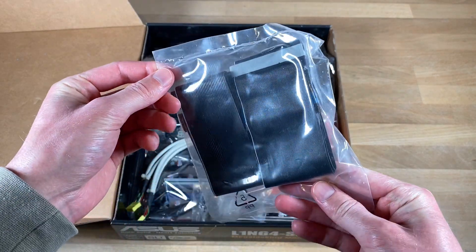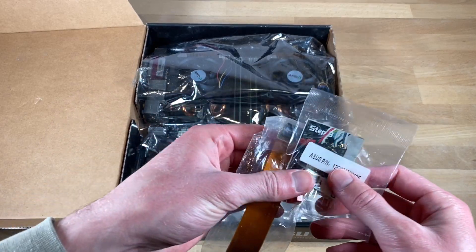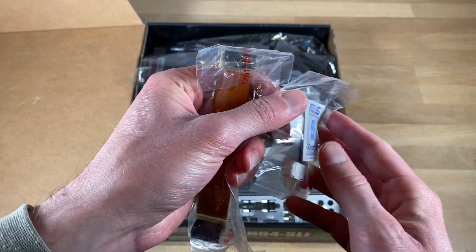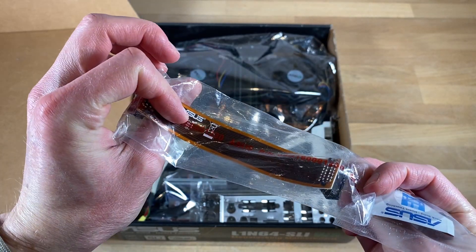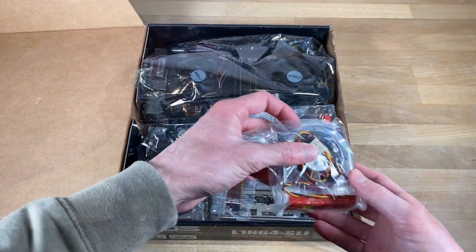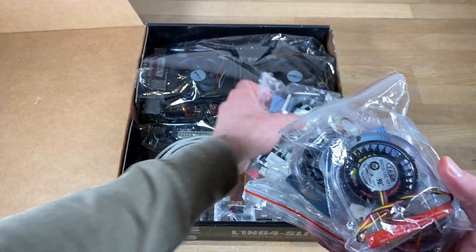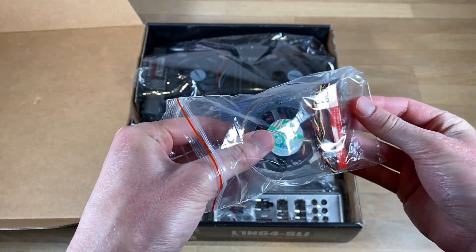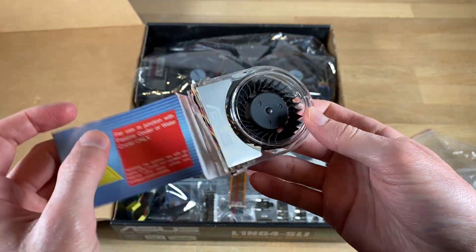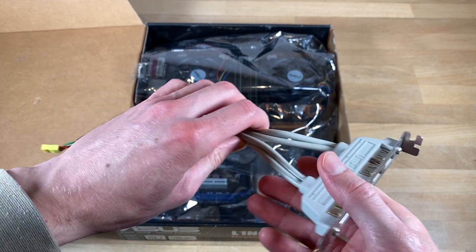Moving on to two unused ASUS-branded parallel ATA cables. Then, interestingly also still sealed, front panel connectors — this board really must not have had a lot of use in its life. Then also a standard brown-orange SLI bridge. And curiously, not one but two I/O shields. And here are four unused, still in their bags, special ASUS cooling fans for the Southbridge and VRM heatsinks — in total three are needed, but it's very cool to still see them, and there are four instead of just three. And lastly, a four-port USB 2.0 expansion for the back of the case.